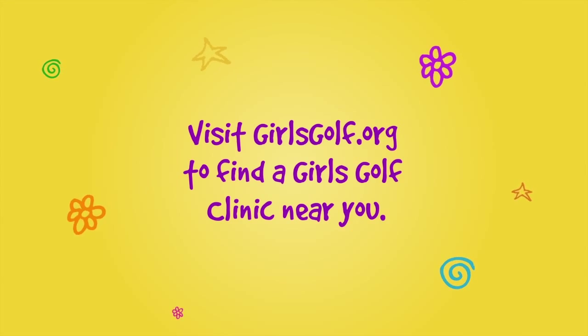Girls Golf Clinics are hosted on-site at LPGA events across the country. To find a Girls Golf Clinic or a Girls Golf program near you, go to girlsgolf.org.